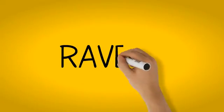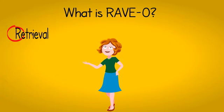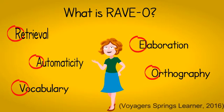Hello! Today we're going to be talking about RAVO. RAVO stands for Retrieval, Automaticity, Vocabulary, Elaboration, and Orthography, and is a literacy program for students in grades 2 through 4.